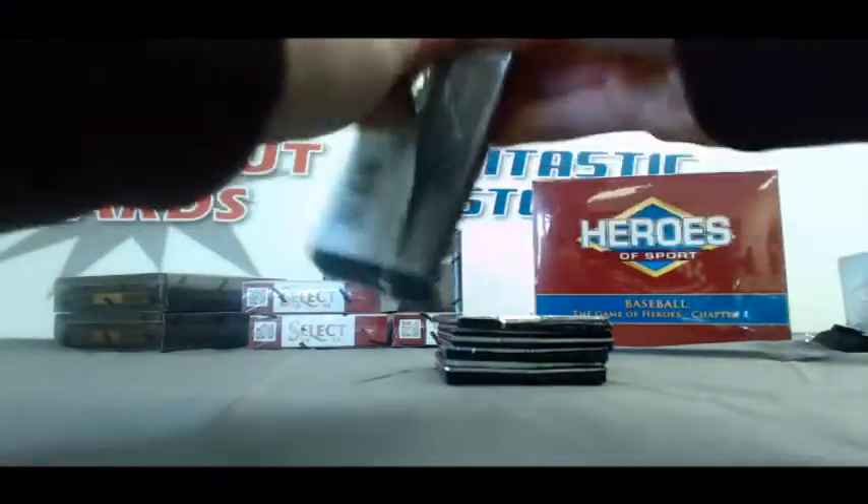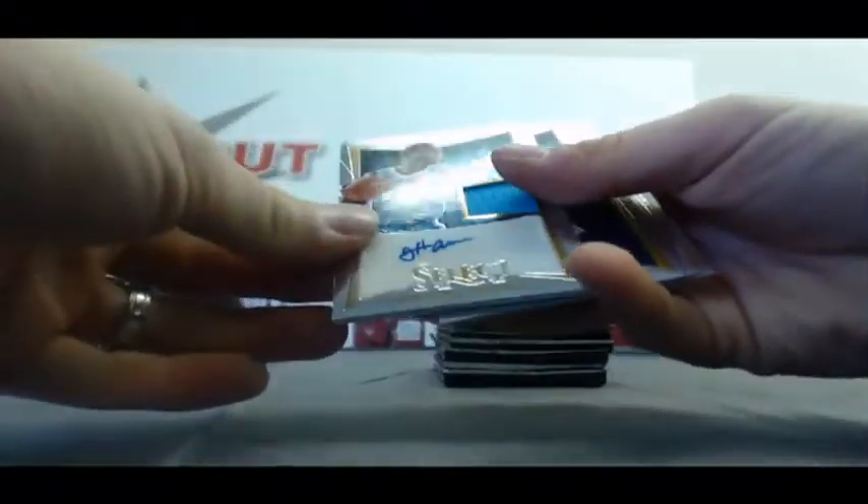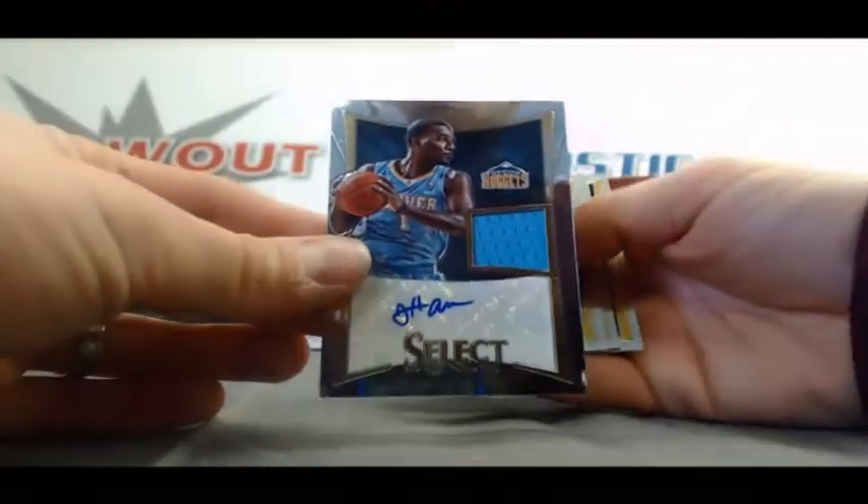Refractor of Brook Lopez. And last pack, another thick one here. Number 2399, we've got a Jordan Hamilton Jersey Autograph.